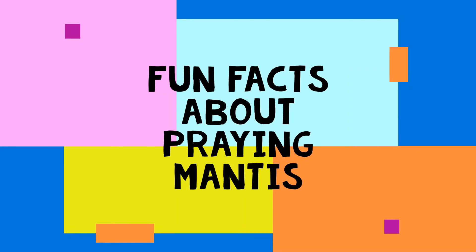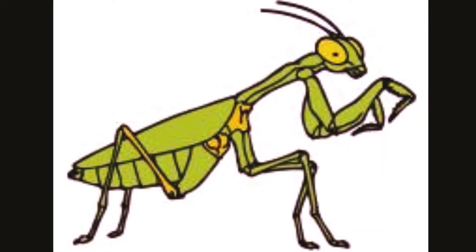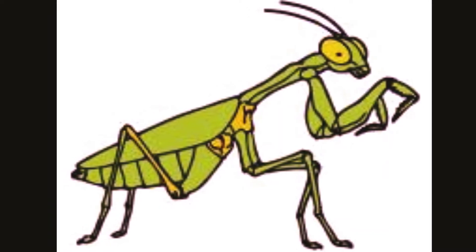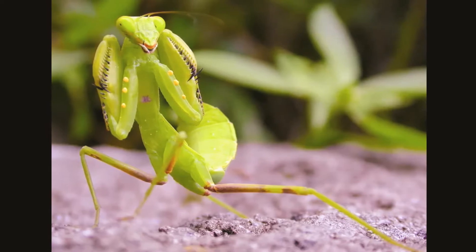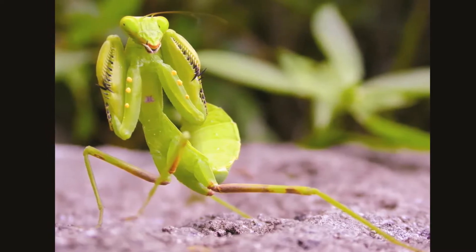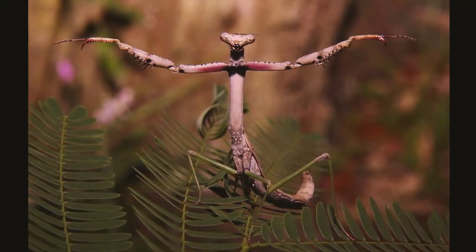Hey there little friends, today's video is about praying mantis. Do you want to know how this insect got its name? Its front legs are bent and held together as if it's offering a prayer. Praying mantis have triangular heads poised on long necks.